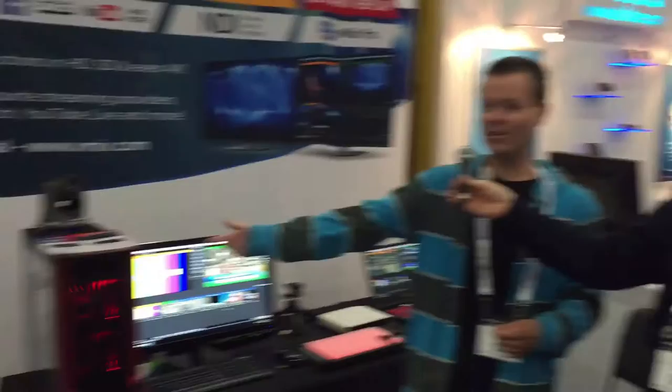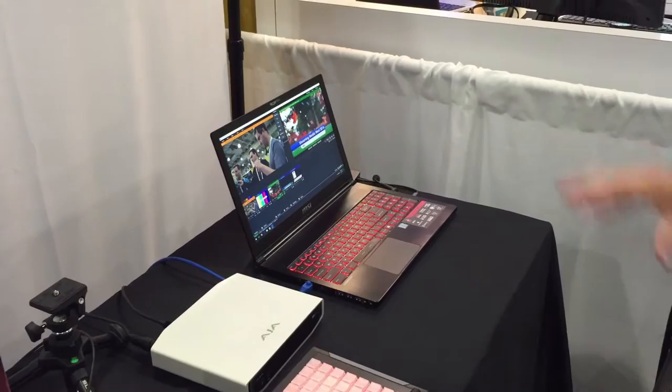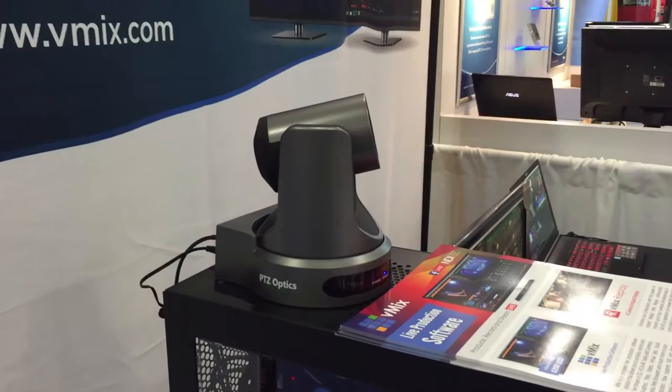We're also showcasing our new reference systems. Reference systems are recommended PC specs to build your own live production system. We've got one over here which is a PC system just running on an NVIDIA 1060 — really affordable but really powerful. And then we have a laptop system by MSI, which you can connect up to an AJA IO 4K and have a four-input SDI production. We're also demoing the PTZ Optics camera with its new PTZ support, and we'll be showing how you can do PTZ control directly from within vMix using PTZ Optics cameras.